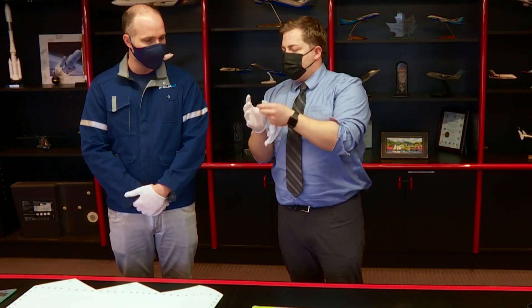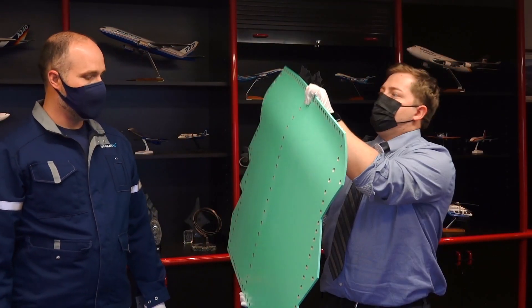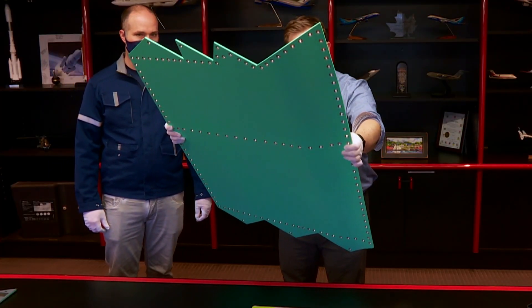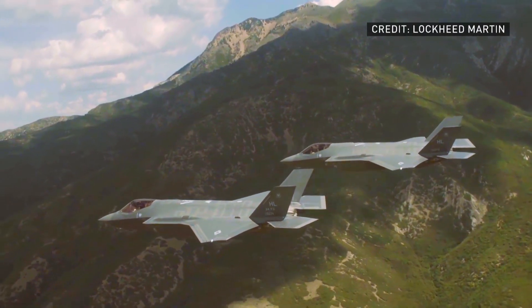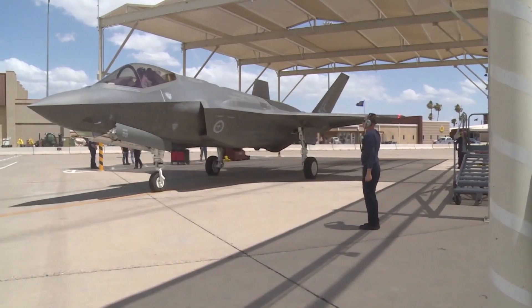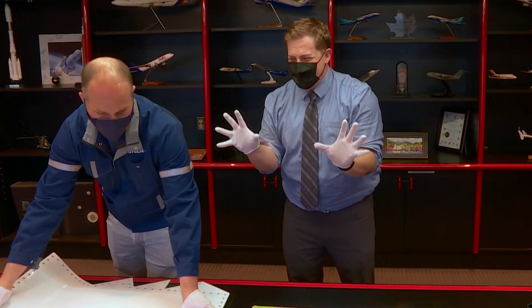I wasn't allowed into the factory, but I did get to see and touch, with gloves on, some of the panels. It's so light. It feels stronger than what it is in terms of its weight. Strong and light are obviously key factors for this high-performance jet, costing — I later learned — around $97 million Canadian dollars each. I should have been more careful with it.